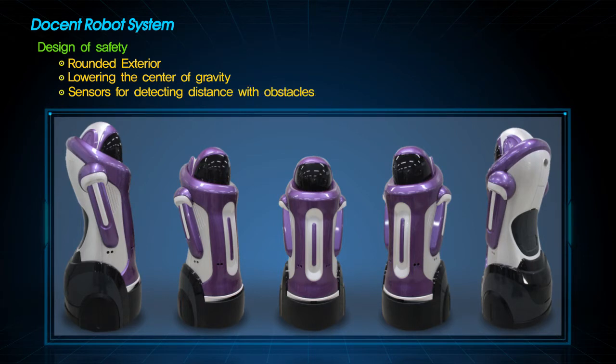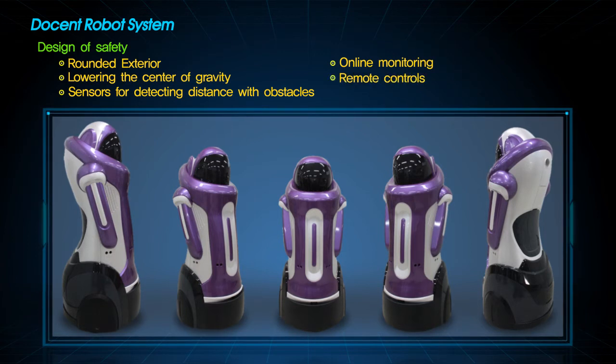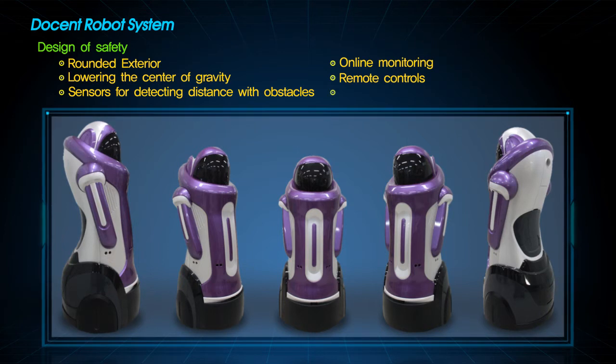Various sensors are embedded to warn of obstacles. The administrator is able to see the service status through an online monitoring tool via a wireless telecommunication network. The operator can also control the robot using a wireless remote controller. The robot can detect problems before starting service through self-diagnostics.